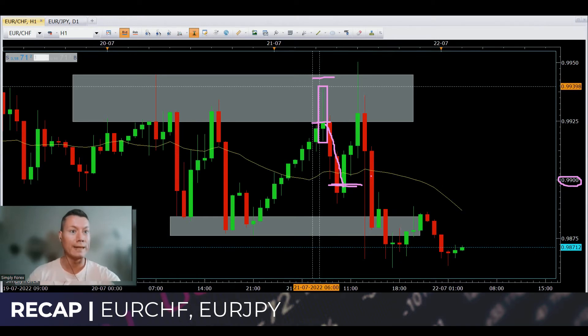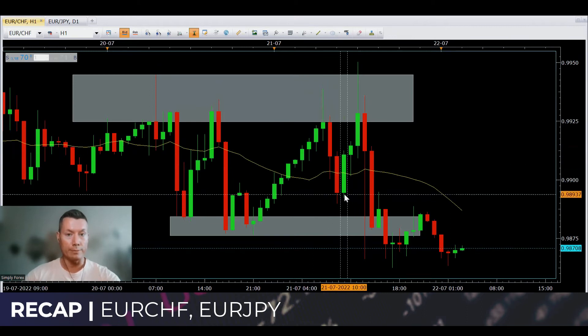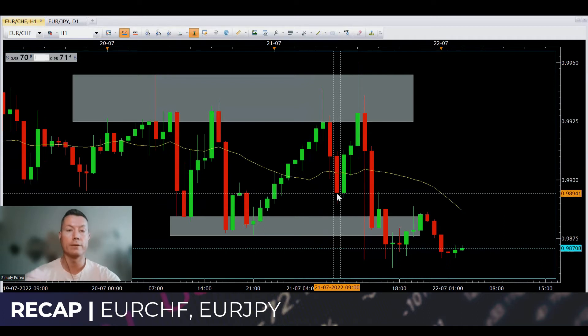I got a risk-to-reward of a little bit more than one-to-one. So happy, got some profit before the news came out — happy trader. How did you trade this pair? Maybe you got in as well. For me, the first trade of the day was a good one.